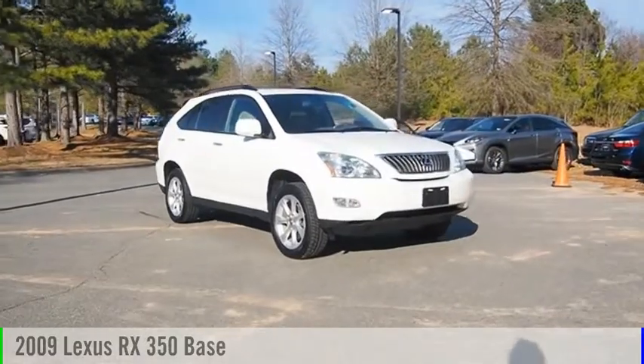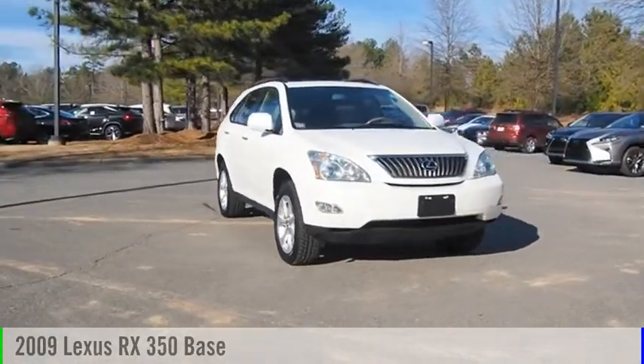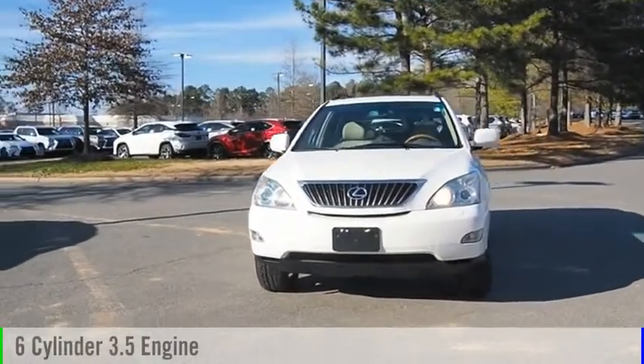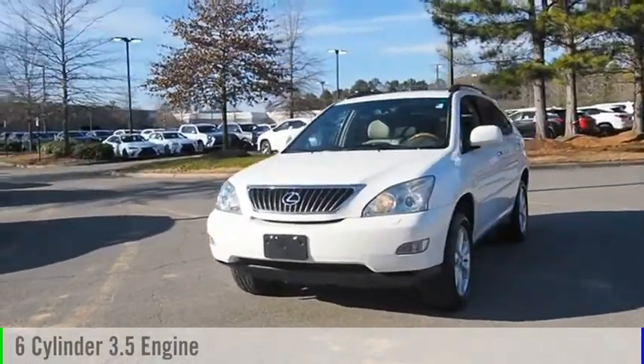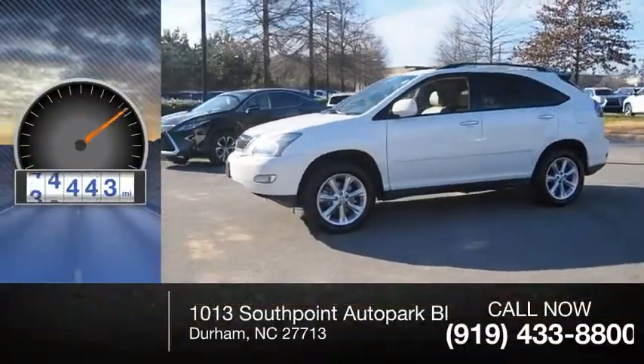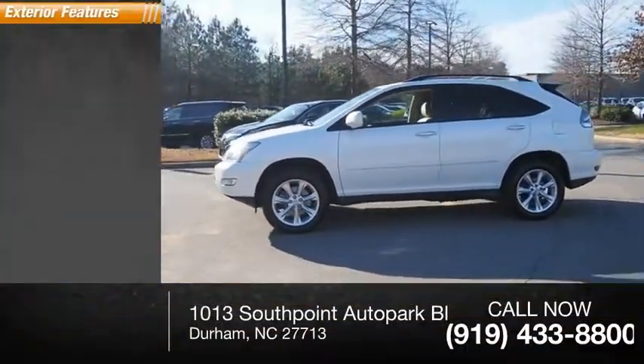Take a ride in the 2009 RX 350. This vehicle is powered by an all-wheel drive six-cylinder 3.5 liter engine and comes with a five-speed automatic transmission. This vehicle has less than 75,000 miles.